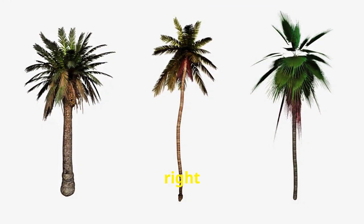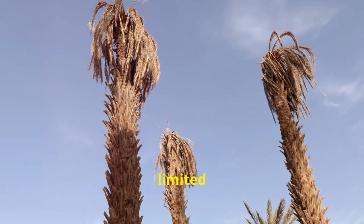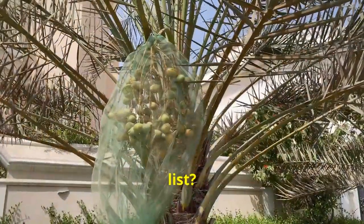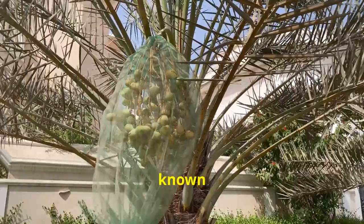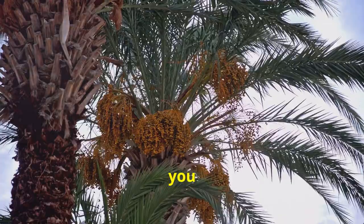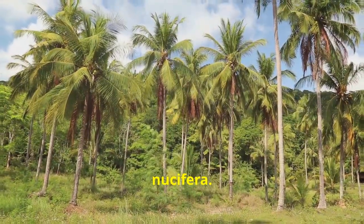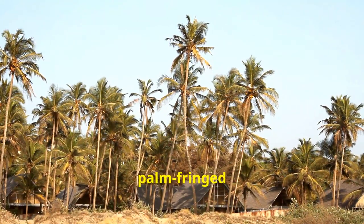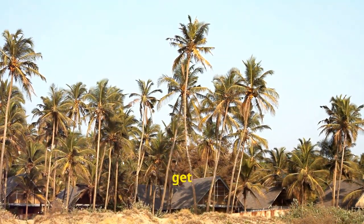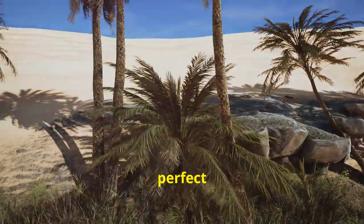First up, choosing the right species. In this region you need palms that can handle the heat and limited rainfall. Top of the list, the date palm, known as Phoenix Dactylafera. Not only do they thrive here, but they also give you sweet, delicious dates. Next, the coconut palm or Cocos Nucifera — picture those iconic palm-fringed beaches. They love the sandy soils and high temperatures, making them perfect for your garden.